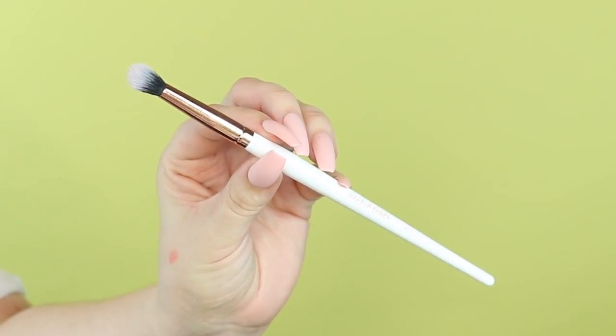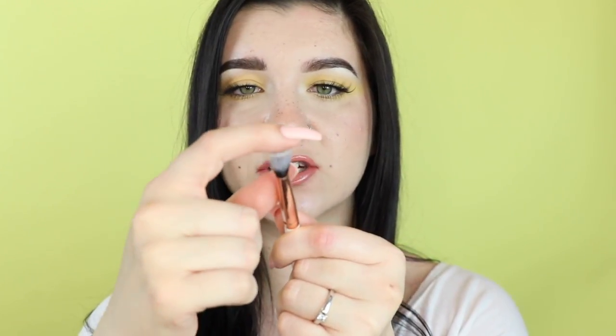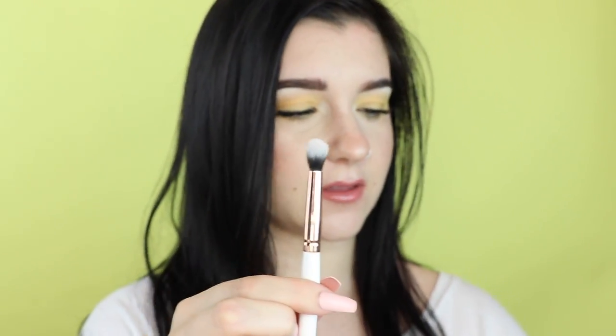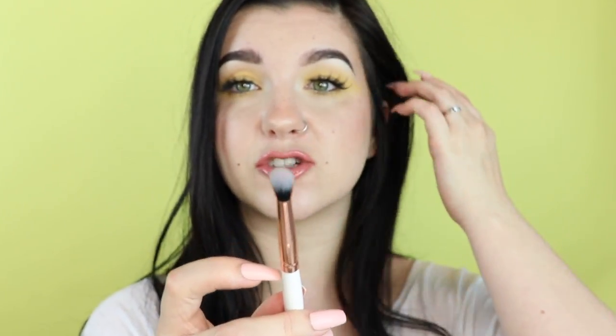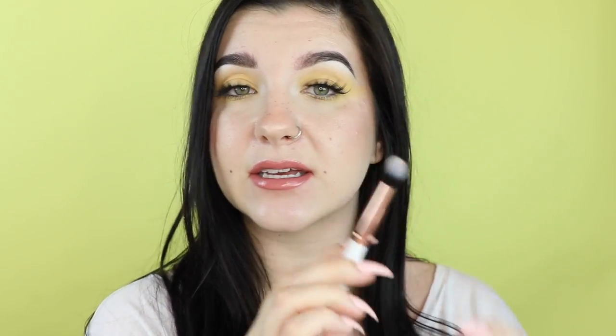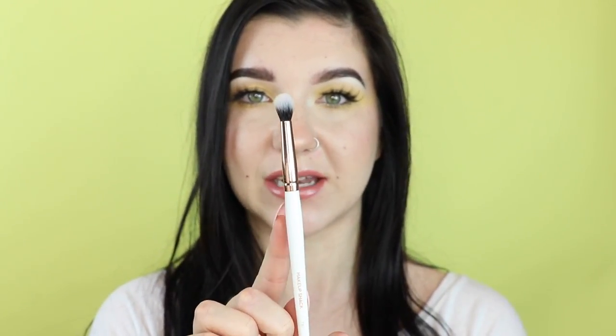Next I have a brush that's kind of similar but a bit more densely packed and made out of a different material — it's a duo fiber, so it's a lot more dense and a little bit finer. I like to go in after my transition color and use this brush deeper in my crease to pack a punch with color since the material is denser, but it will still blend out at the same time. It's also really soft so this is another one I really like for blending.